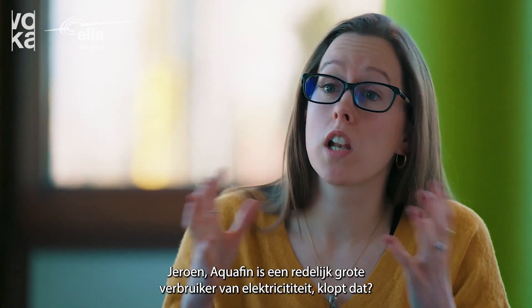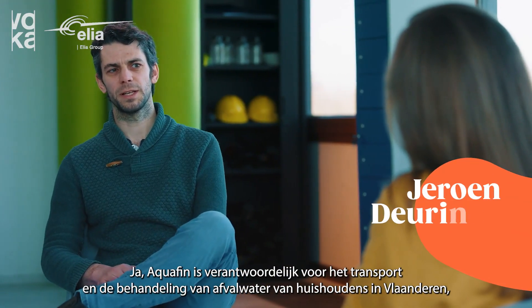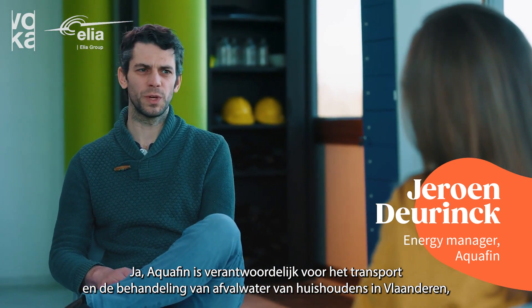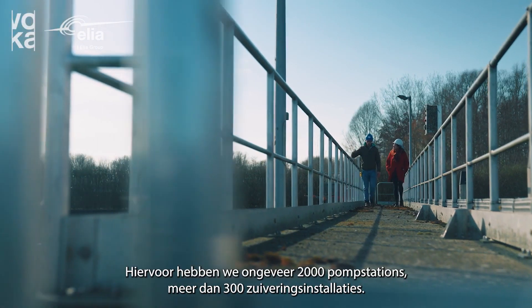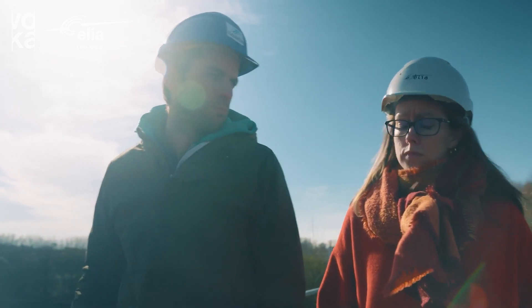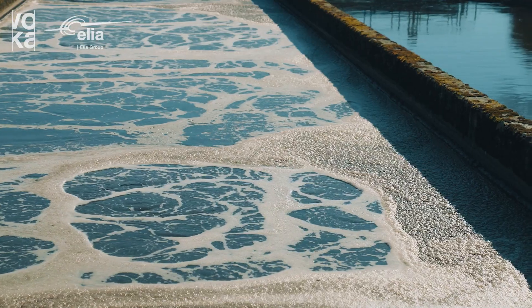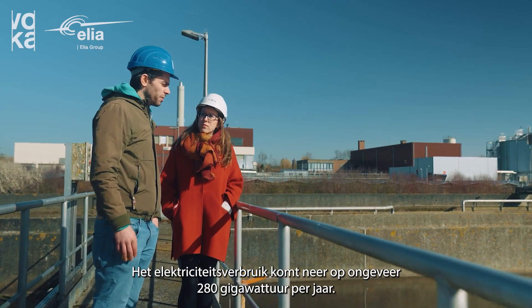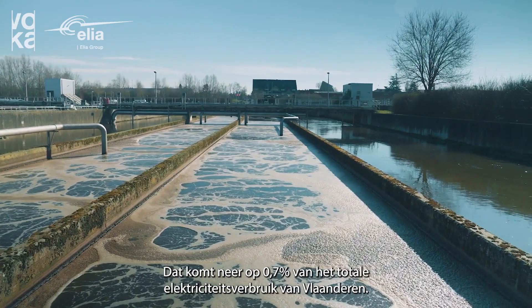Aquafin is quite a large consumer of electricity, is that correct? Yes, Aquafin is responsible for the transport and the waste water treatment of the household waste water in Flanders and also for the associated sludge treatment. Therefore we have about 2,000 pumping stations, more than 300 waste water treatment plants and these are very energy intensive processes. Electricity consumption sums up to about 280 gigawatt hours a year, which equals 0.7% of the electricity consumption in Flanders.